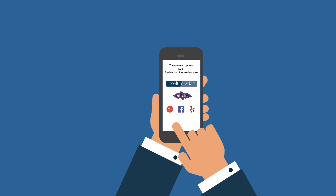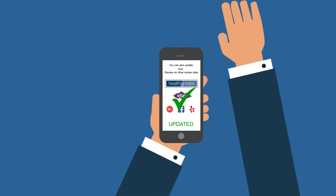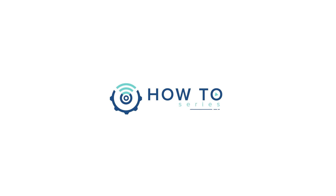From there, they can directly choose any review site among the available options to post their comment. Sign up for Repugen to build a positive and strong online presence.